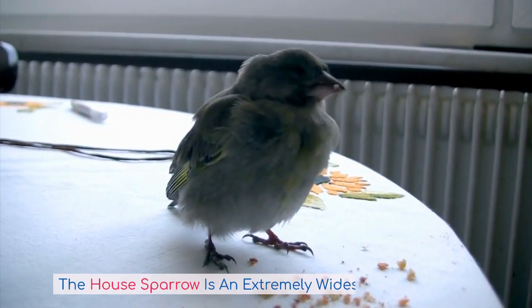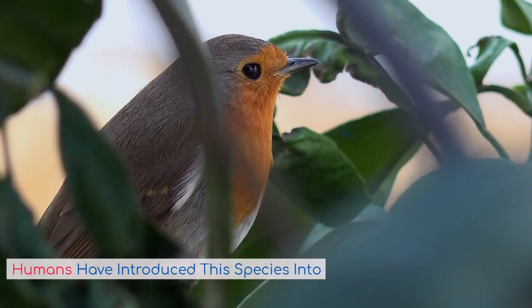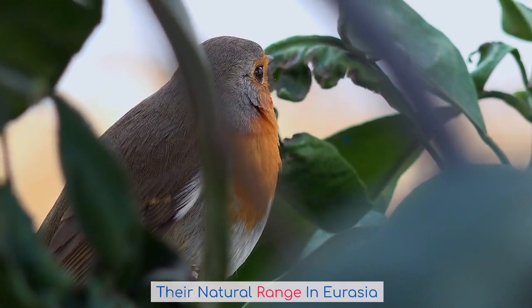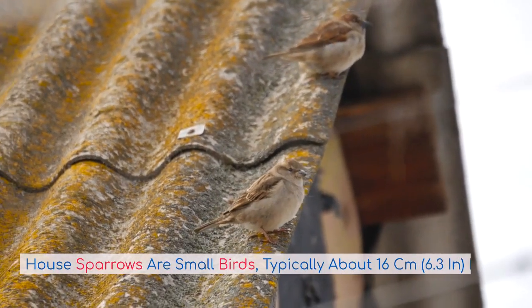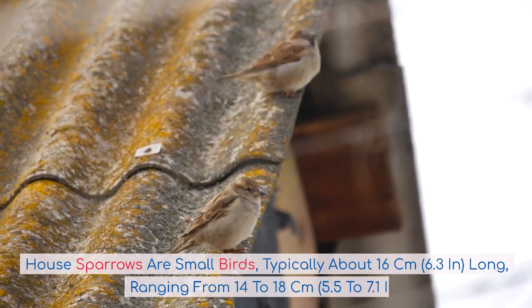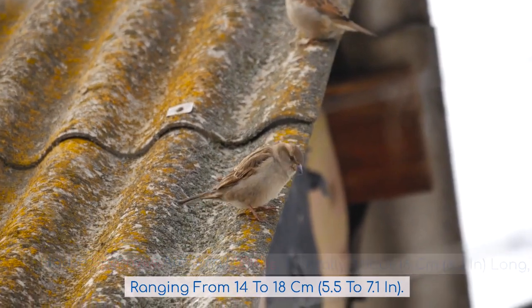The house sparrow is an extremely widespread little bird. Humans have introduced the species into several regions outside of their natural range in Eurasia. House sparrows are small birds, typically about 16 centimeters (6.3 inches) long, ranging from 14 to 18 centimeters (5.5 to 7.1 inches).